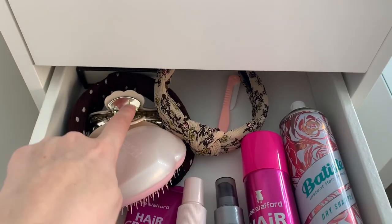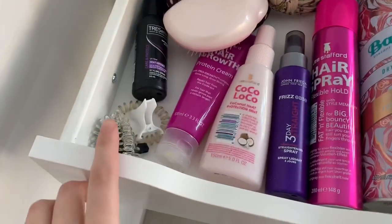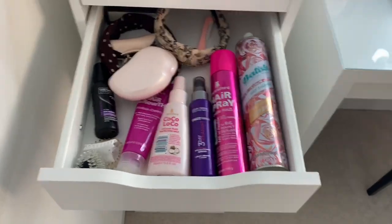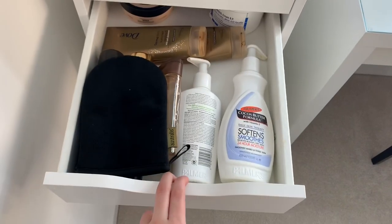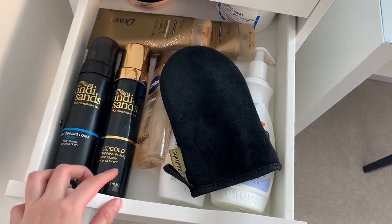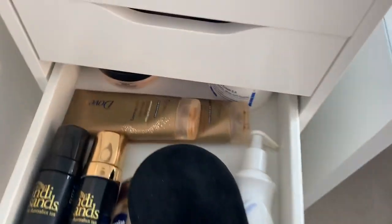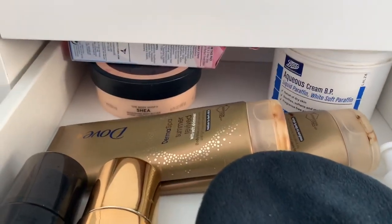I've also got my Tangle Teaser, some more heat protectant, hair bands, clips at the back, and one of those facial razor things. So that's my hair drawer. In this one I've got my moisturisers, my tanning mitt, some fake tans — the Liquid Gold and the normal Bondi Sands. More moisturisers, some tinted moisturisers, and at the back some wax strips.